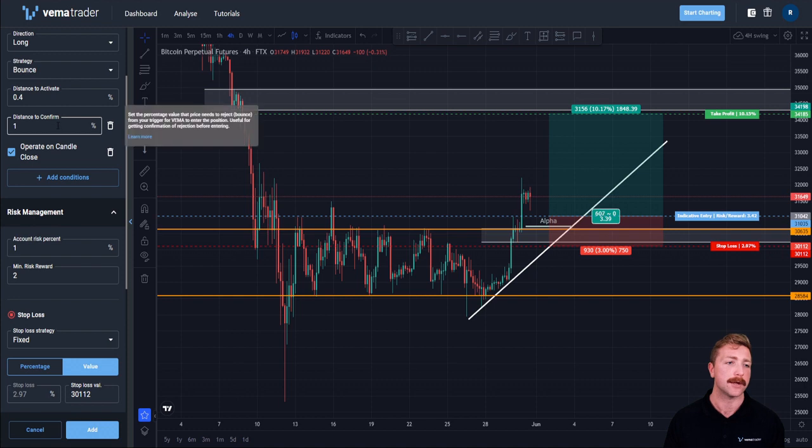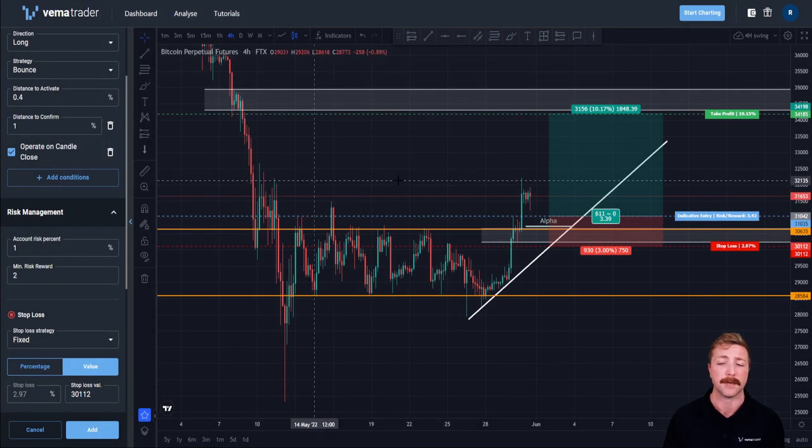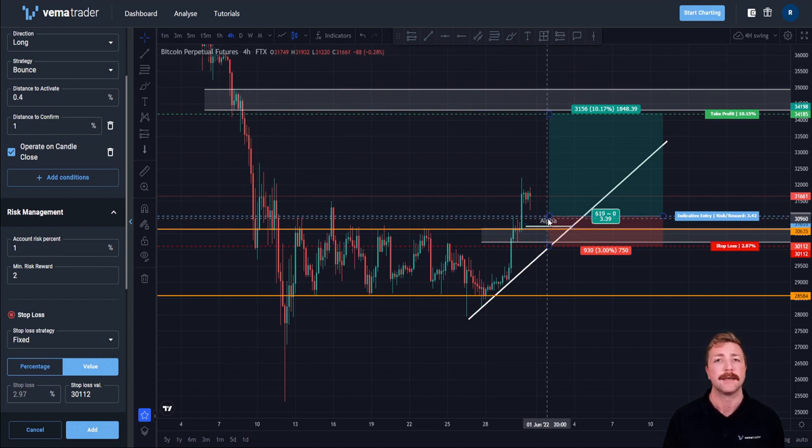With Vemma, I can use entry conditions to essentially automate the rules of my trade plan and enforce them for me. One of my favourites is the 'on candle close' condition — what that does is it will only enter a trade if all my other conditions have been met and then we have a candle close that still satisfies those conditions.